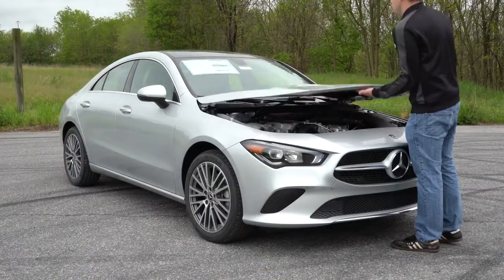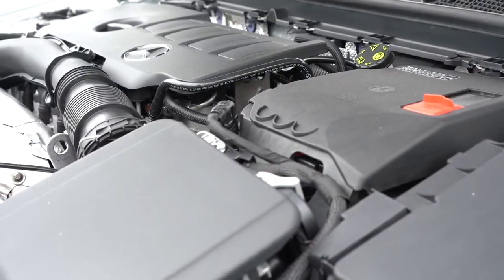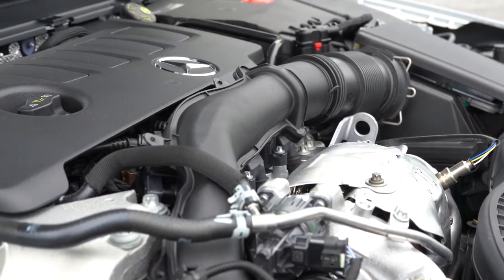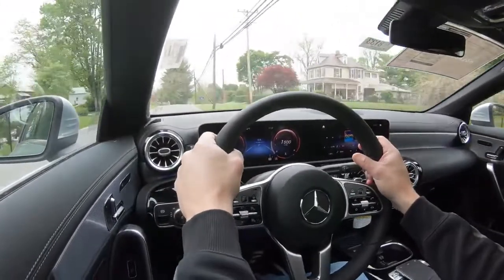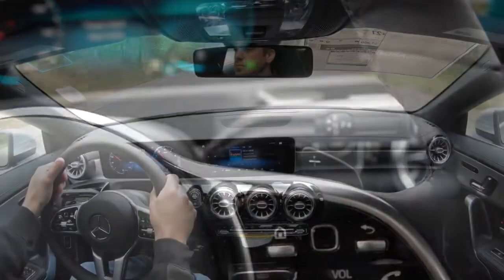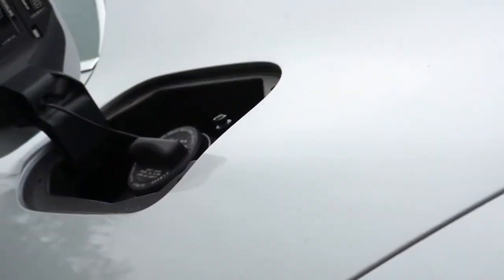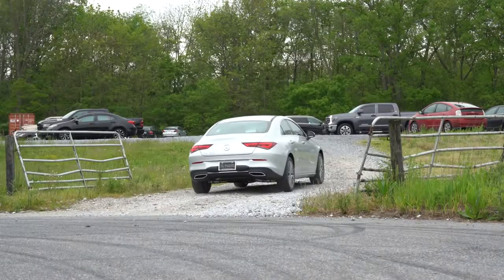Powering this beast is a two-liter turbocharged inline four-cylinder putting out 221 horsepower at 5,800 RPM and 258 pound-feet of torque available from 1,800 to 4,000 RPM. Power is sent to the front wheels or all wheels through a seven-speed dual-clutch with paddle shifters. Zero to sixty comes in at approximately 6.3 seconds.